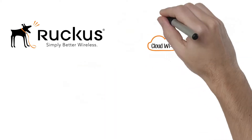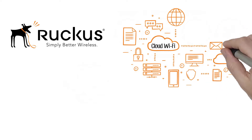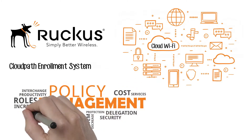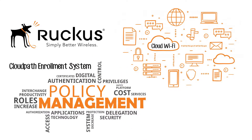Ruckus Cloud Wi-Fi is a cloud-based wireless LAN management solution. With the controller in the cloud, you can quickly scale your network and manage multiple sites from a single web or mobile user interface. The Ruckus CloudPath Enrollment System is a security and policy management platform that secures any wired or wireless endpoint.